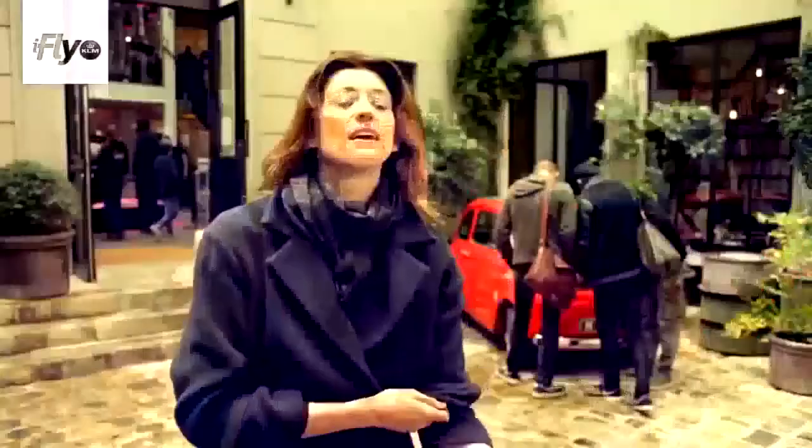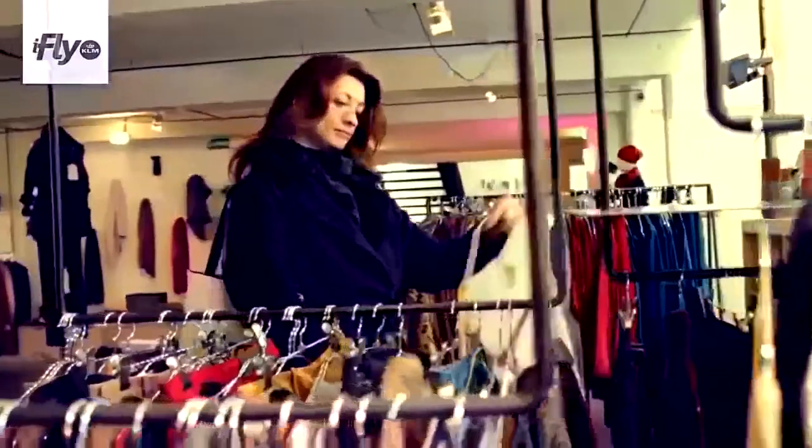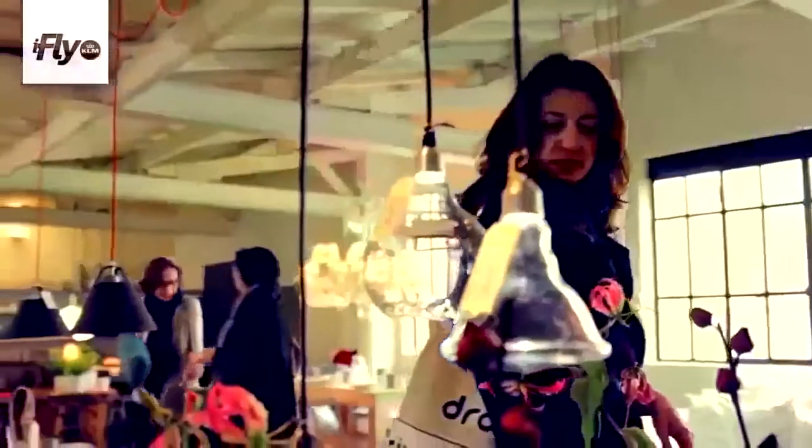We're now at Merci, which is a great concept shop in the North Marais. They've created a little world here, and all the proceeds go to charity — that's the concept. It's very philanthropic.